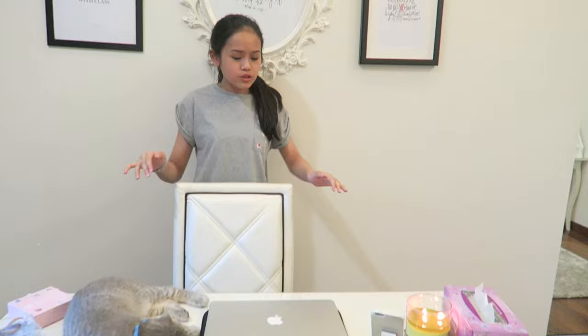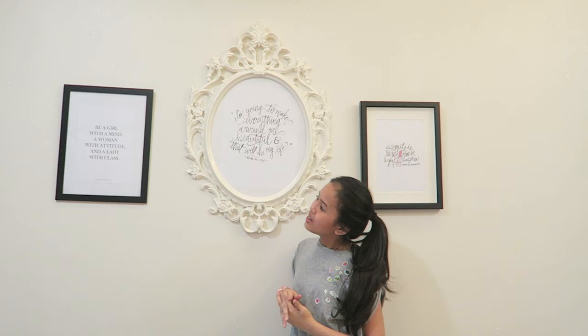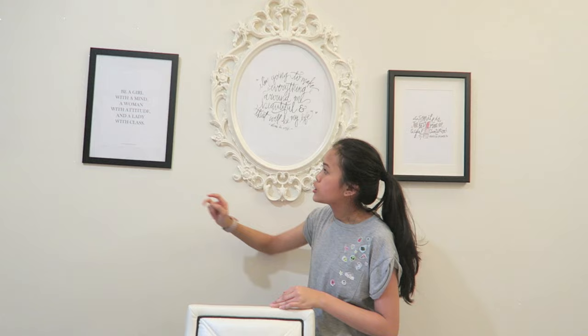This is where I study — here's my desk. It's from IKEA as well, it's white. I'll show you what's on it later, but first let me show you what's up here. I really love this — it's inspired by Bethany Mota. I basically bought all of these frames from IKEA and printed a lot of quotes I found online on Pinterest.